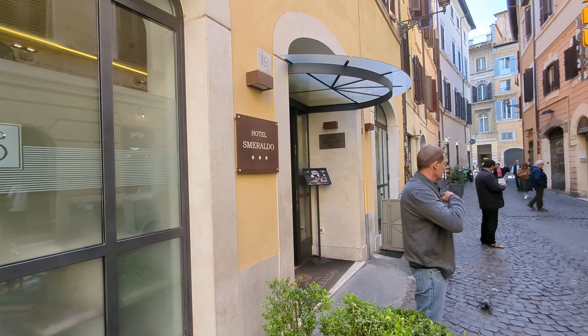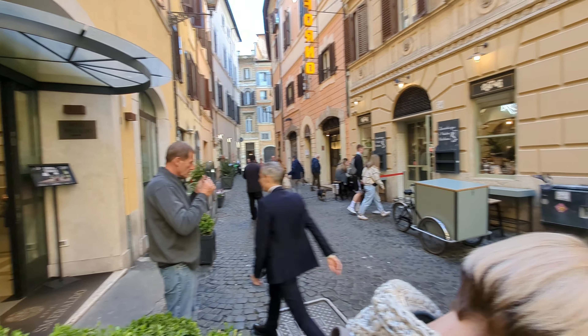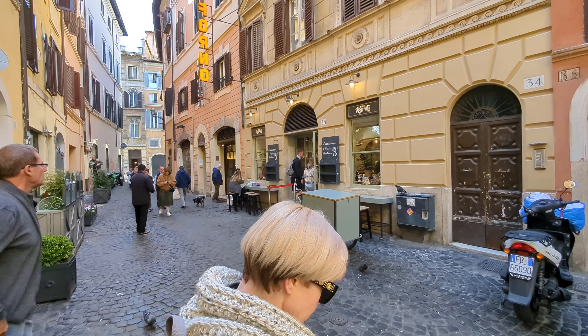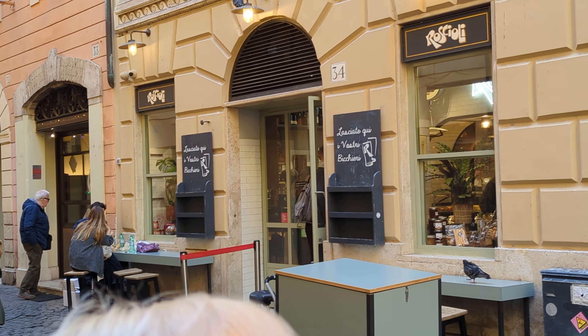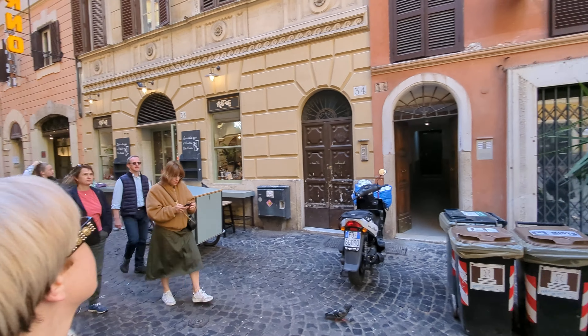Okay folks, I think there are a couple of you staying here at the Hotel Smeraldo. This is a nice cute little street right over there. You can see Roscioli Pizza — that's very famous for good pizza by the slice, or by the cut, as they call it.